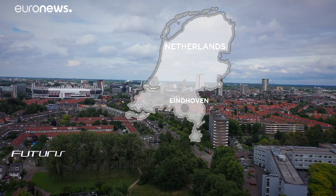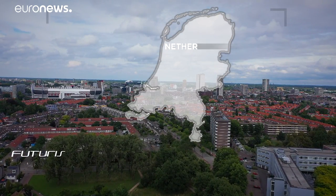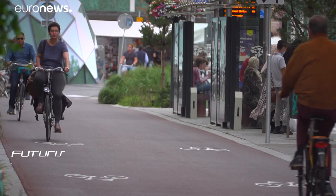European cities are getting more and more crowded, with green spaces progressively replaced by concrete. This trend has had major repercussions in terms of climate change. Floods, rising temperatures in city centres, and air pollution are among the main consequences of the growing urbanisation of our cities.